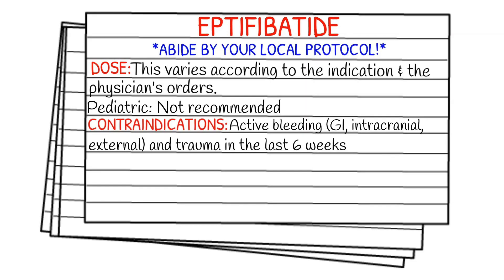As always, make sure you're abiding by your local protocol and staying within your scope of practice. Eptifibatide isn't something that we typically carry on the ambulance — if we ever see it, it's probably going to be on an inter-facility transport. The dose is going to vary according to the indication and the physician's orders.